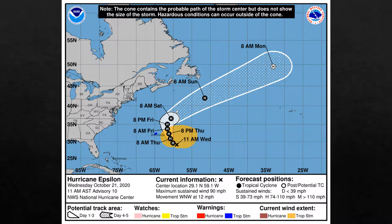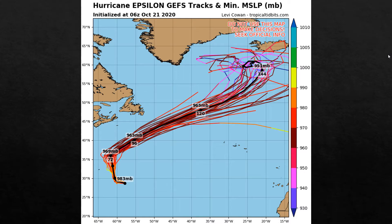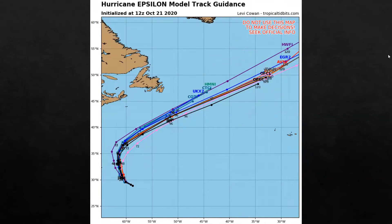Moving west-northwest at 12 miles per hour, 29.1 north, 59.1 west. In the Epsilon model intensity guidance, it's a category 1 but it should be moved up. Some models say category 3; I say borderline category 1 to category 2 whenever it reaches its peak, but it might go down just a little bit and then come back up due to the jet stream strengthening the storm. The GEFS shows it gets up to 951 millibars, 969 millibars at 72 hours, 965 millibars at 96 hours, and 965 millibars at about 120 hours.